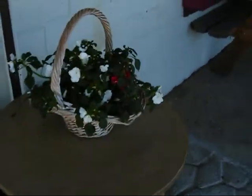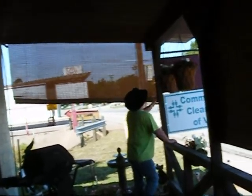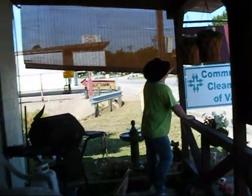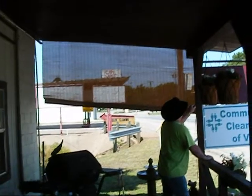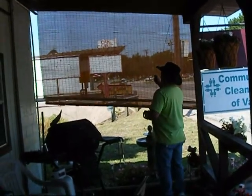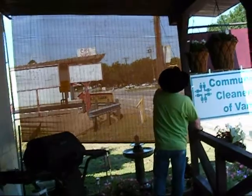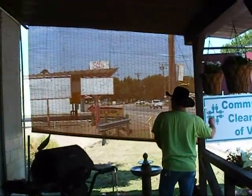Walmart had those flagpole hangers, almost just like what I bought. We bought that sun blind — when we stand out here in the evenings the sun is over on this side and it blinds us, so we picked up this little blind at Lowe's for 18 dollars. It's 96 inches wide — it really blocks off the sun coming in.